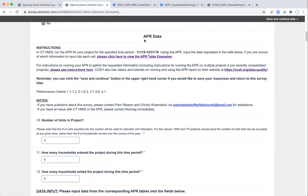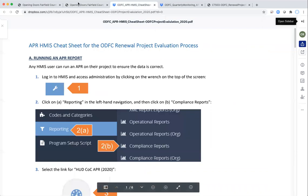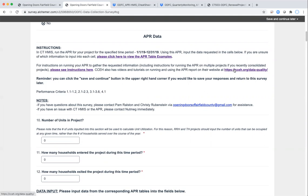The next section is the APR data section. For this you're really going to need to have your APR already run and handy. In case you're not sure how to run an APR, instructions are available by clicking here — that will pull up a cheat sheet that shows you step-by-step what to do. In addition, you can visit the CCH website, and you can also visit the main CTHMIS webpage, which has instructions for running your APR.